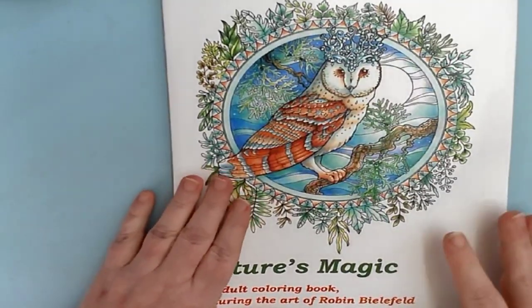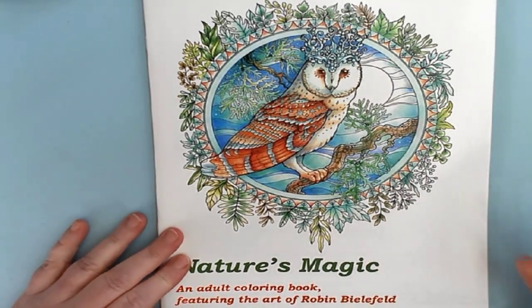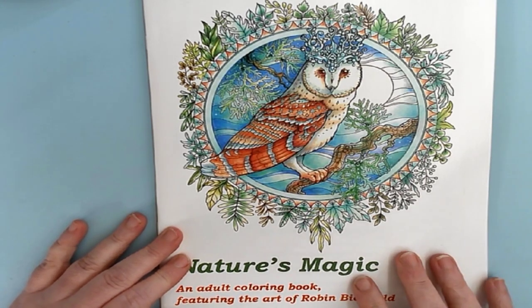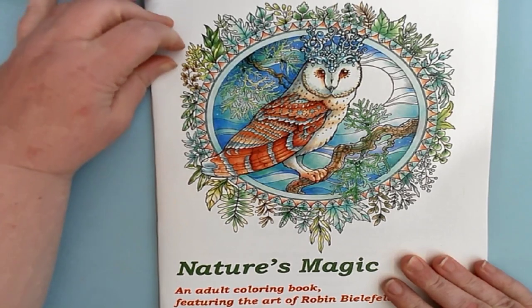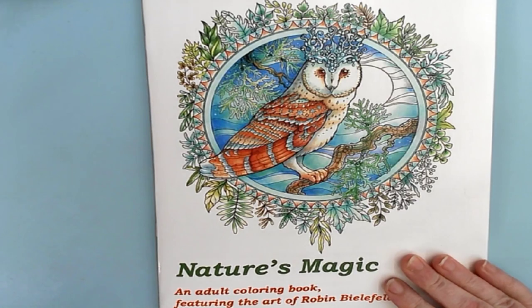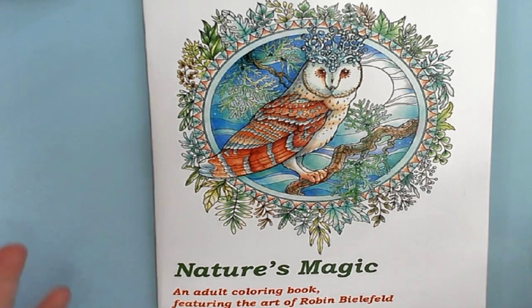I have talked to her about maybe getting it on Etsy or on their website, because they do have a website. And I will put that website in the about section below. I have not heard back anything about shipping to other areas. So if it is something that you want to purchase, let me know and I will forward that information on to her and to Runaway Studios.